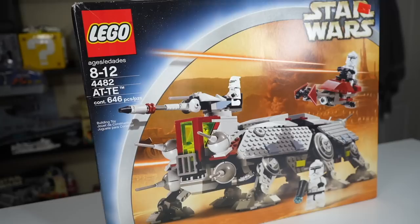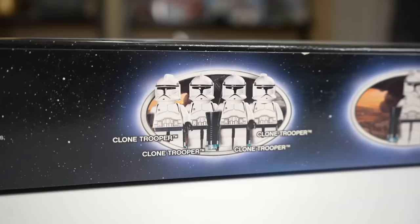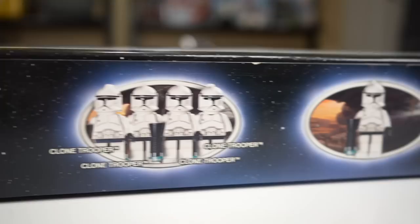However, if you want to get one today, brand new and sealed in the box like I have here, you'll get somewhere in the range of $500 to $600. These are not cheap.